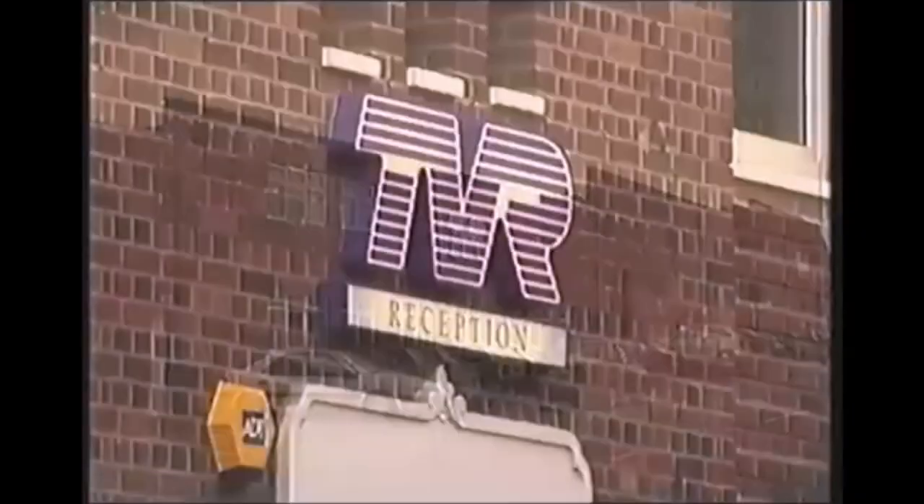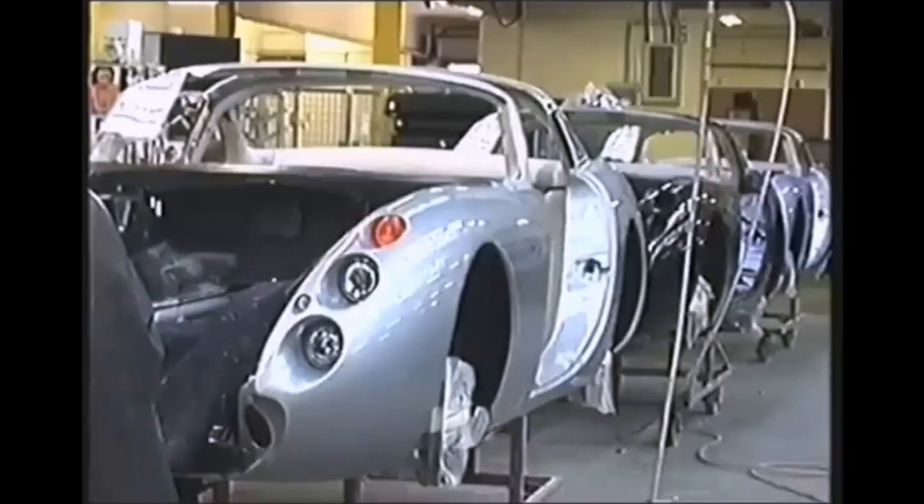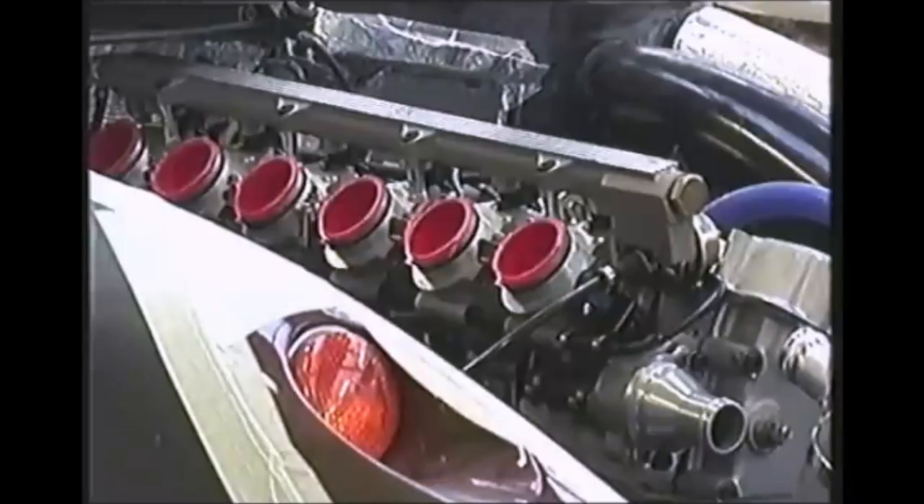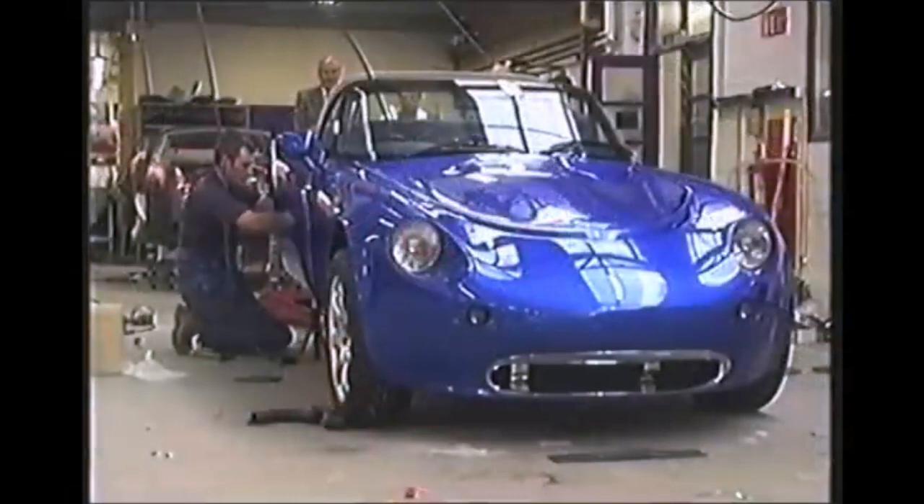Blackpool — the Riviera of the North West and home to TVR, founded by Trevor Wilkinson in 1947. TVR hand-made supercar alternatives, popular with rugby club maniacs or the seriously hardcore.